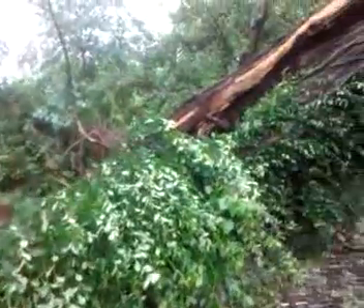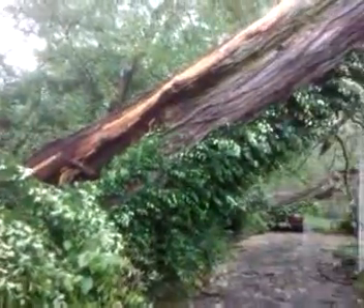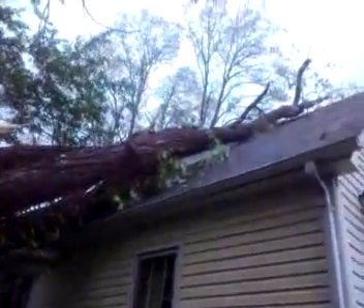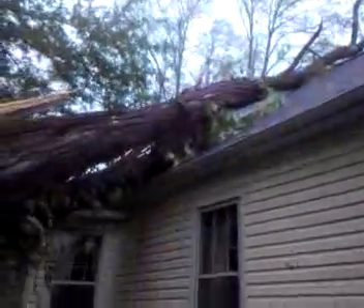So here we are, turning the corner. What do we have here? A tree — or more than one tree. It went up onto the roof of my house, crushing the second story bathroom.